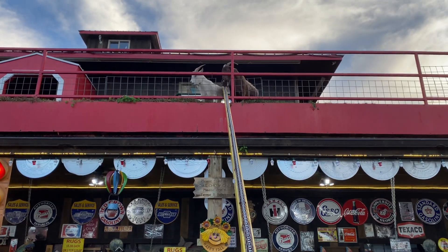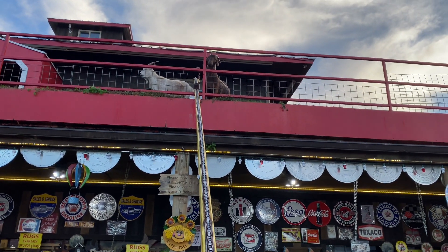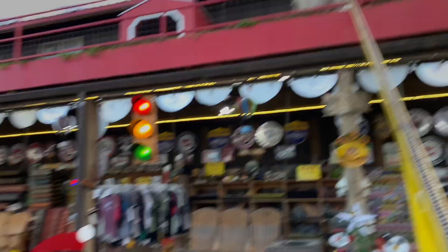I only wanted to feed the one goat but now more are coming. Fine, you can have it. They're fighting up here, they're fighting down there — it's ridiculous.